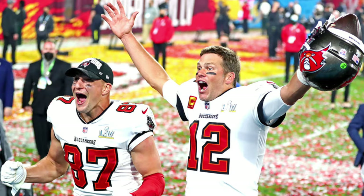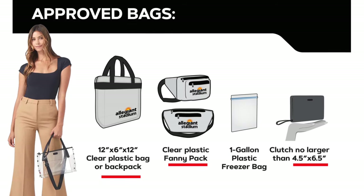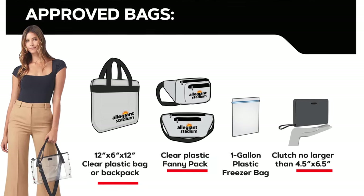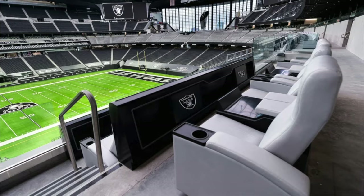Football season is here, and if you're like us and usually watch from the comfort of your own home, you may not know that in recent years — honestly probably for the past nine years — the NFL has a bag security policy that is a lot different than what you may remember. In order to get into the stadium, you cannot carry anything larger than a four-and-a-half by six-and-a-half inch clutch or wallet, or a 12 by 12 see-through plastic bag. Oliver and I have been invited to see the Raiders game in Las Vegas at the brand new Allegiant Stadium.